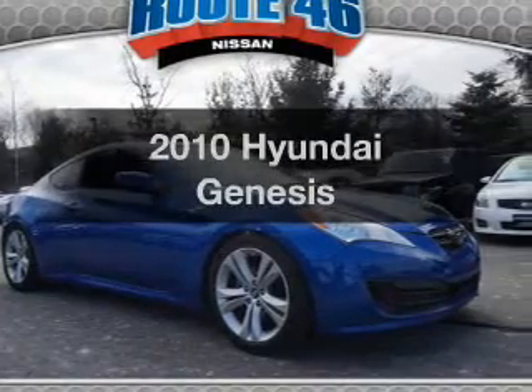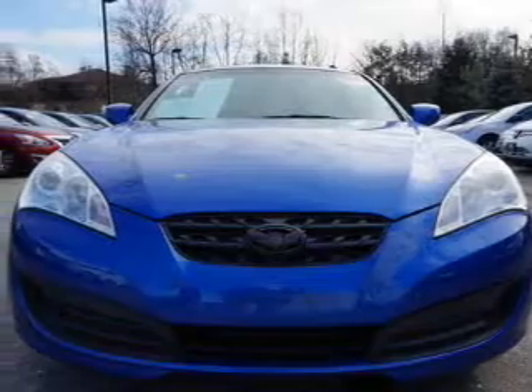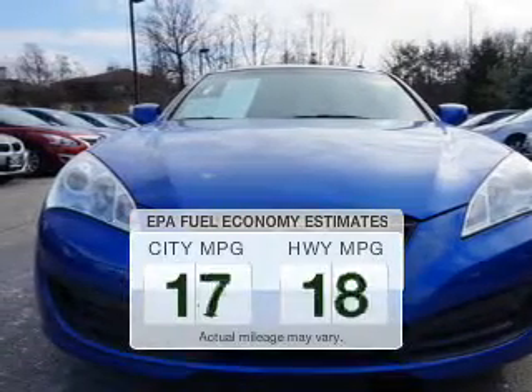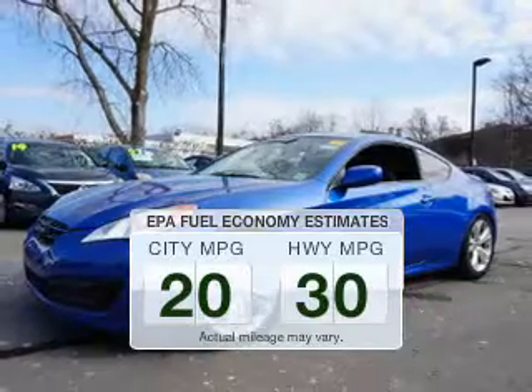Presenting the 2010 Hyundai Genesis. Find everything you want in a ride under one roof with this vehicle. Low emissions and good fuel economy offered in this vehicle are important to you and the environment.